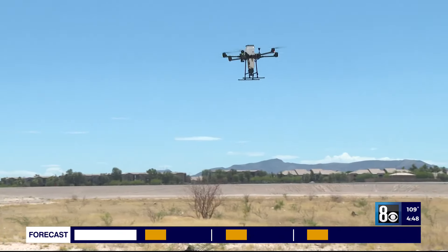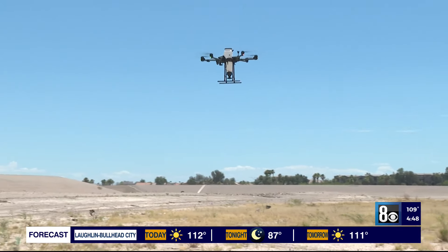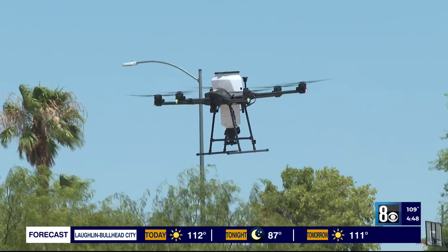What used to take hours of back-breaking work is now being replaced by this drone, which can cover areas like this in a way shorter time, with way less manpower. The faster we're able to either treat ahead of rainfall or treat right after rainfall, the better off we are to reduce mosquito populations.